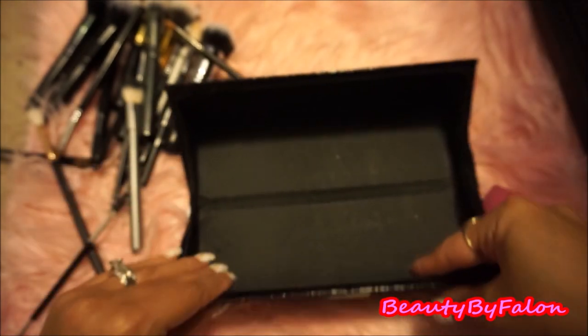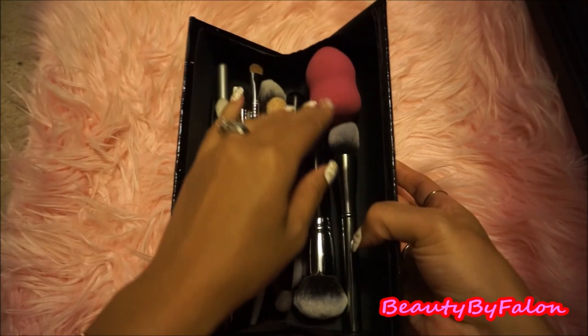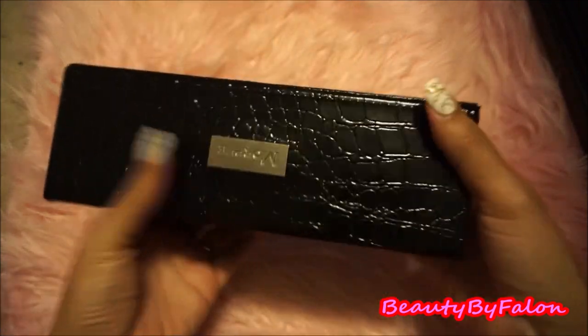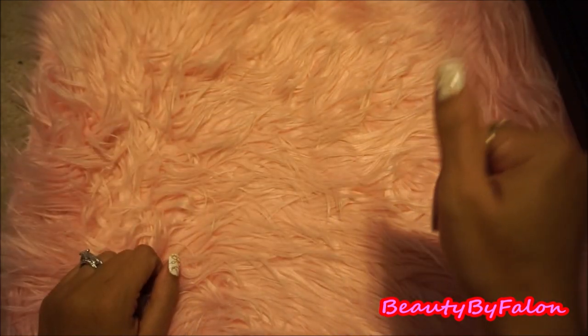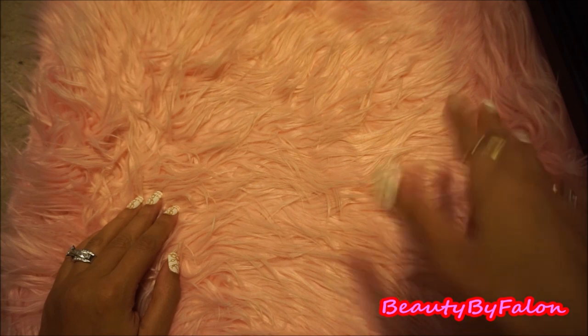Those are my brushes in this little container. I just stick my little blender right there and close it up — all my brushes are protected in here. That's everything, you guys. I hope you enjoyed this video. Thank you so much for watching. Please subscribe if you haven't already, and I'll see you in my next one. Bye!